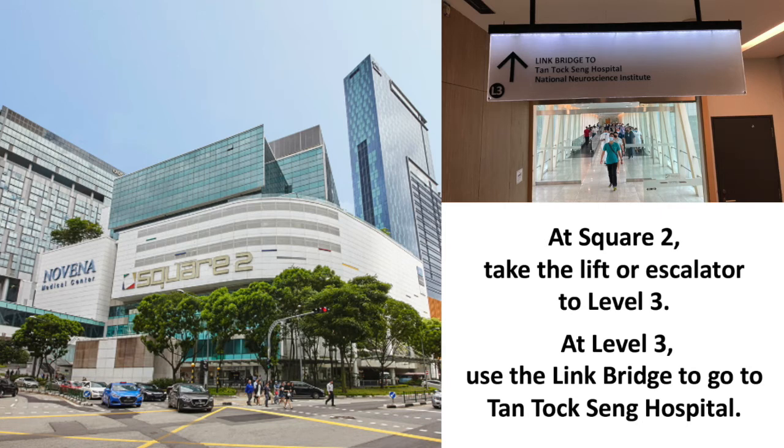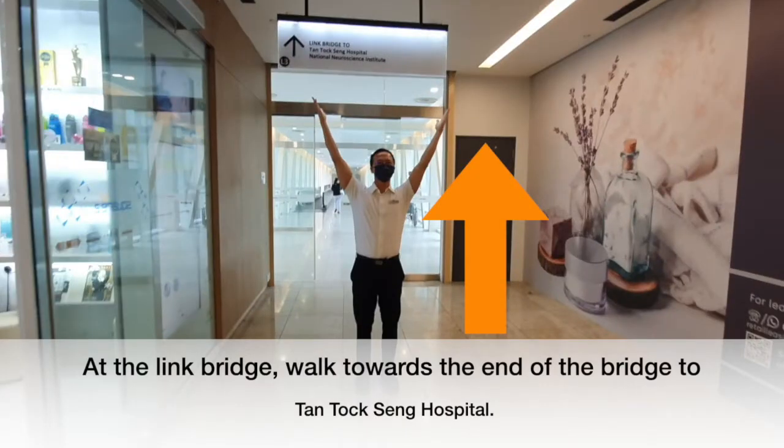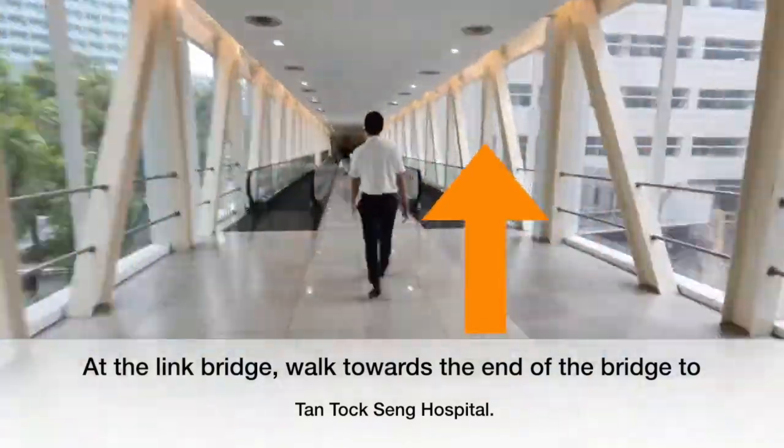At Square 2, take the lift or escalator to level 3. At level 3, use the link bridge to go to Tan Tock Seng Hospital. At the link bridge, walk towards the end of the bridge to Tan Tock Seng Hospital.